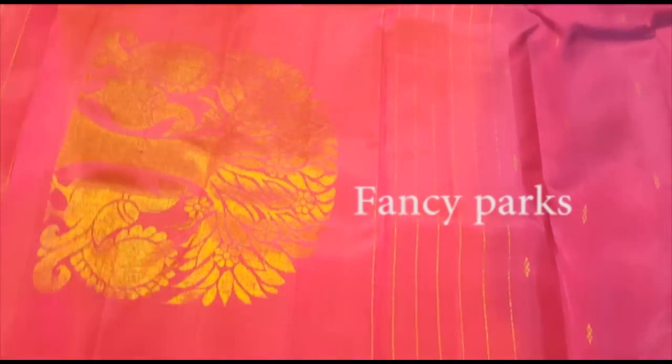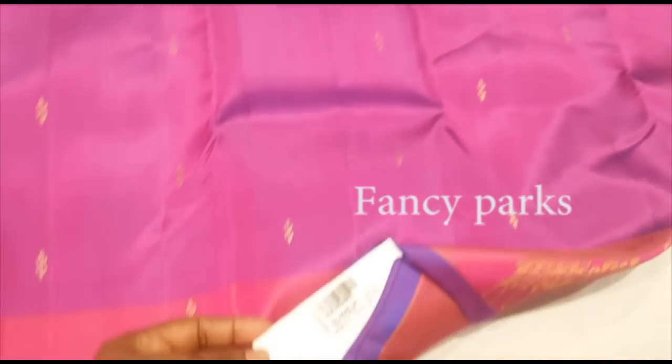We have a green tene. We have a tree and a green tene. Here is a blue blouse, a border rose, a purple color.